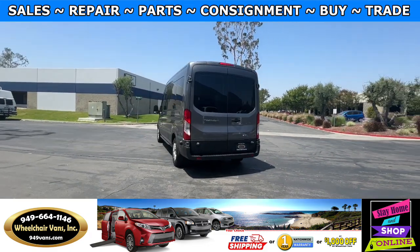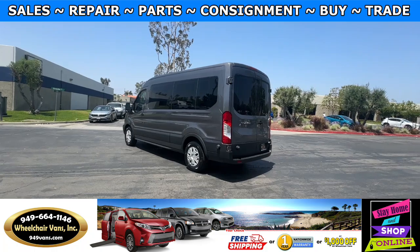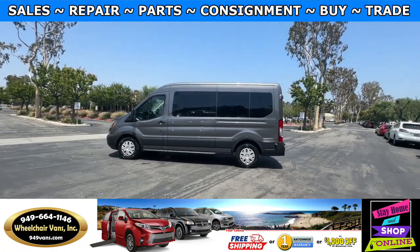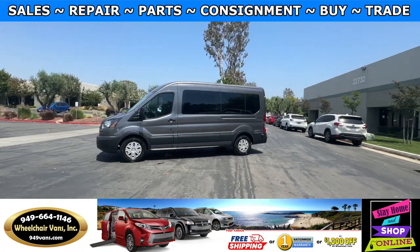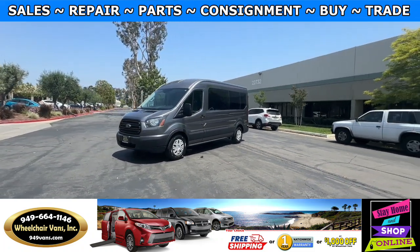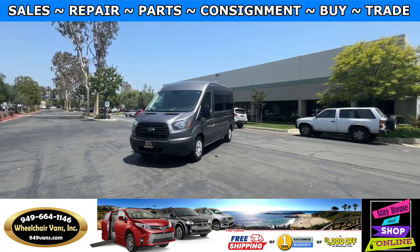We also offer financing on all types of credit. We can do personal or business loans, and on top of that, we do have a promotion for free nationwide shipping. But if you decide to pick up at our location, we can offer you $1,000 off or a free one-year warranty.